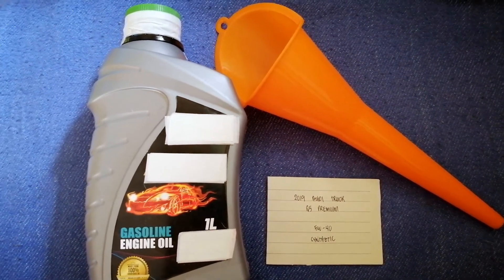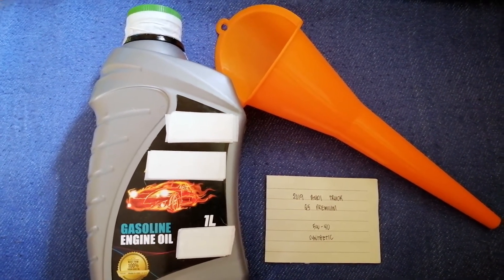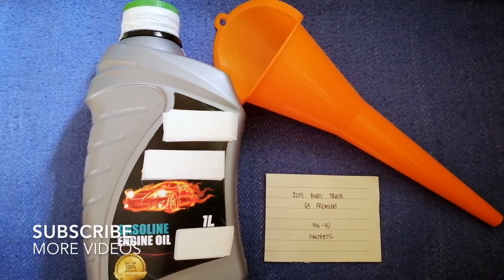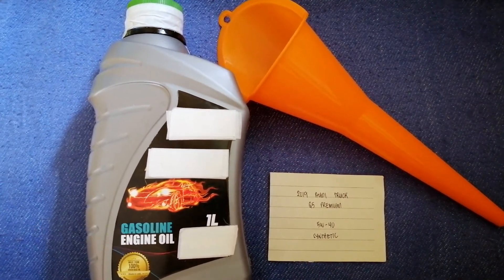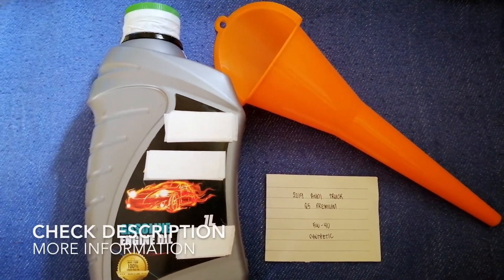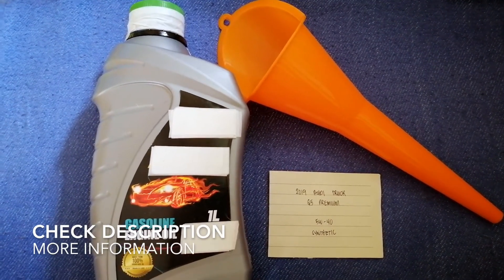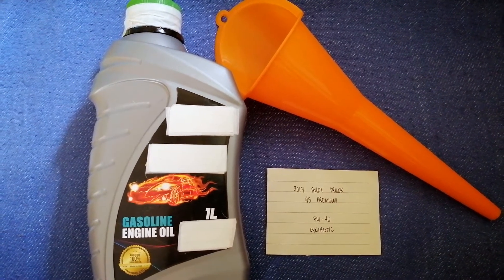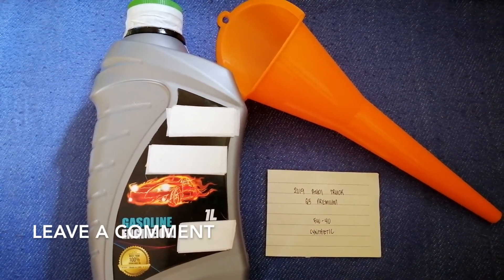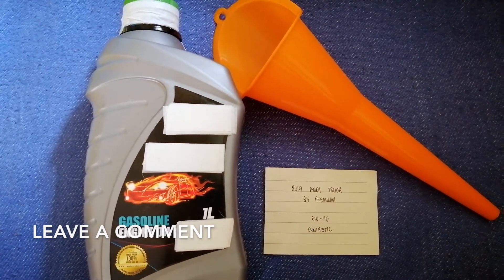Hey guys, welcome back. Today we are going to talk about the oil type for the 2019 Audi Q5 Premium. If you're looking for what oil type to buy for your car, I have already looked it up — just check the video description and I will try to leave the info there as well.